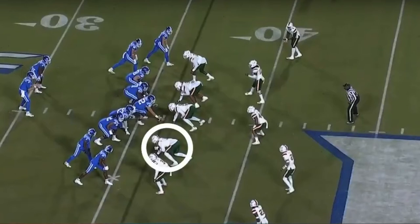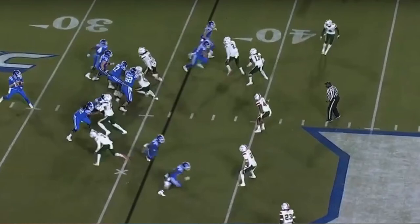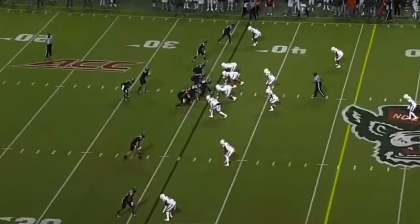Against Clemson we saw that speed, athleticism, and ability to turn the corner. But another thing you want to see out of pass rushers is their effort. What happens when the corner is cut off — do they have the motor to redirect and keep going? That's what you see with Jalen Phillips against Duke. He pushes the edge, initially gets stopped by the right guard with no gap to shoot through, but he doesn't stop — he keeps going and gets a nice spin move for the sack.